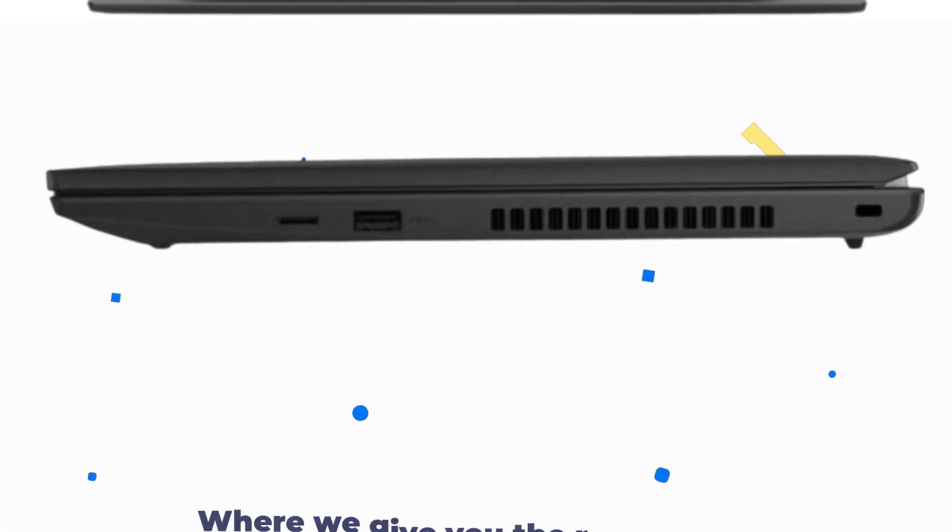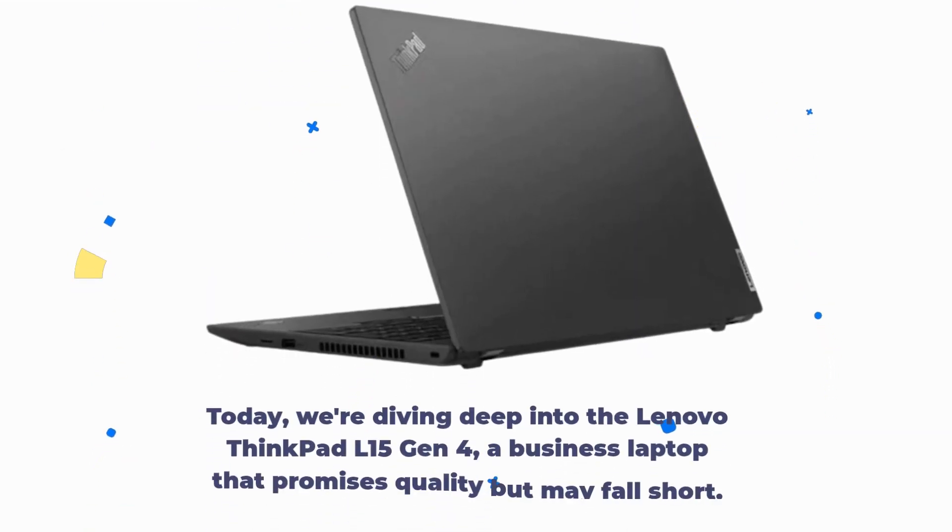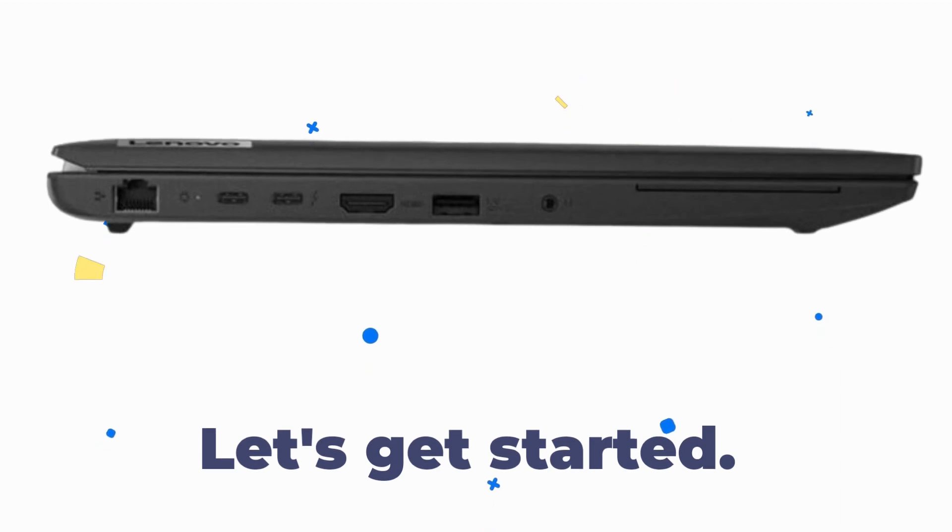Welcome back to Product Critique, where we give you the real scoop on the latest gadgets and gizmos. Today, we're diving deep into the Lenovo ThinkPad L15 Gen 4, a business laptop that promises quality but may fall short. Let's get started.